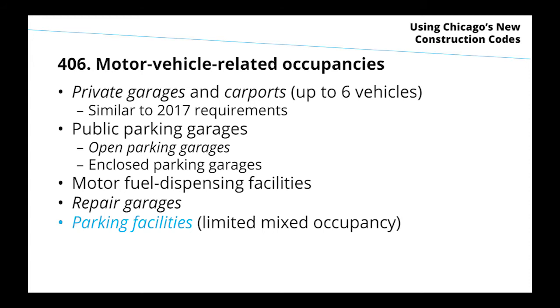For motor vehicle-related occupancies, the small ones — private garages and carports — have requirements similar to what was adopted in 2017. Public parking garages will be very differently defined than in the IBC, which has concepts like podium-type buildings that weren't adopted here. Restrictions on motor fuel dispensing facilities prevent them from being inside a building. Repair garages present higher hazard when repair work involves hazardous chemicals. The Chicago-specific category of parking facilities — a freestanding building with perhaps limited ground floor retail — remains as a Chicago-specific category.